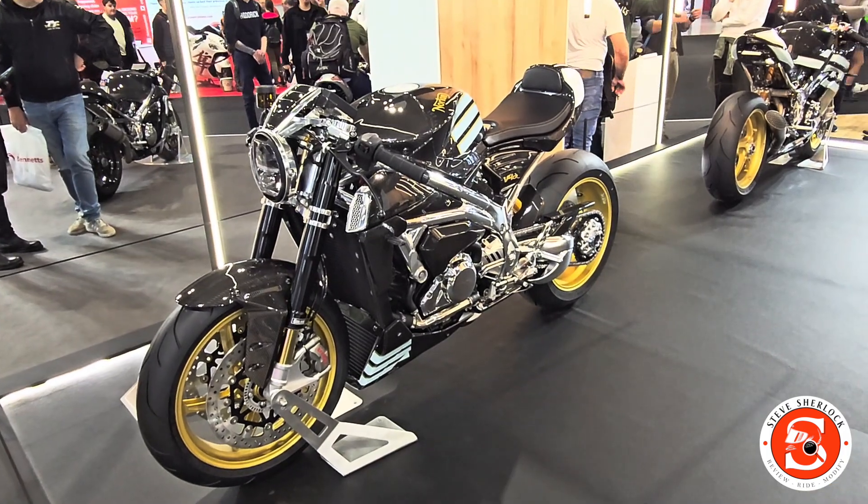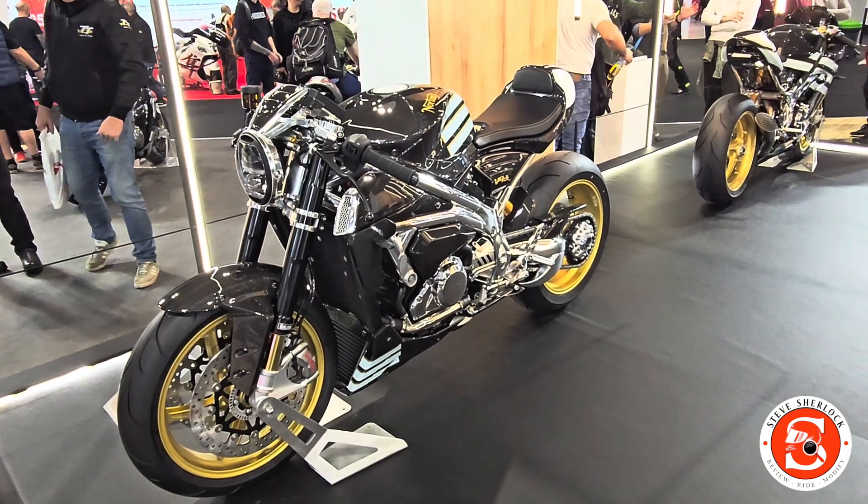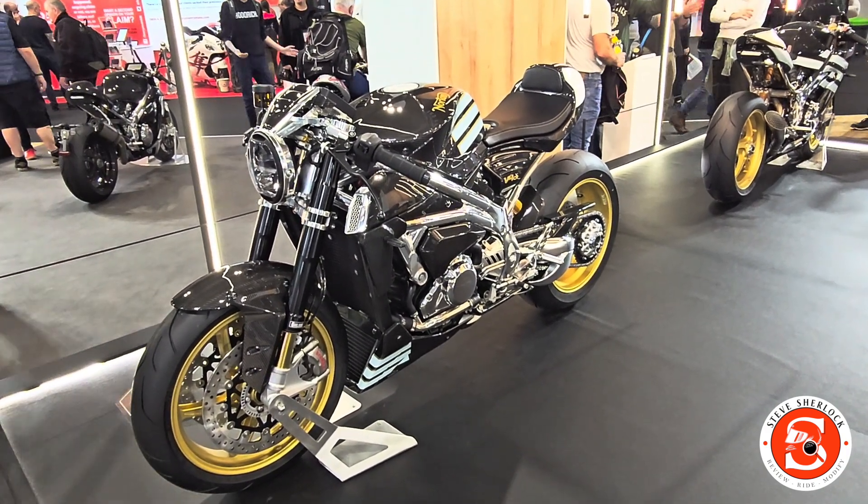I've had a go of a V2 and it was absolutely superb. You wouldn't think it would handle so well, wouldn't ride so well, but yeah. I'm sorry, but that is just bike porn. Absolute gorgeous. Polished alloy, chrome, carbon. Absolutely gorgeous.